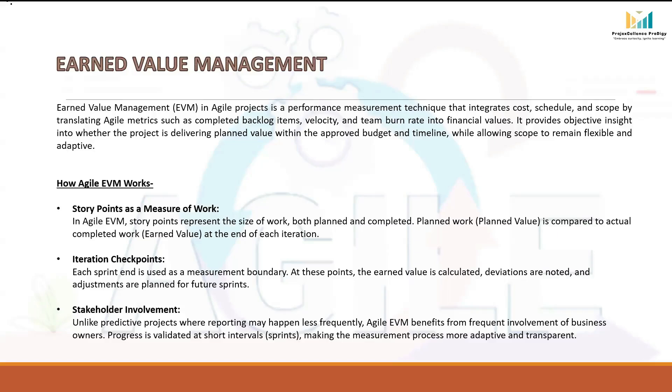How does Agile EVM work? In Agile, story points are used to size the work. These points let us compare what we planned to do — the Planned Value — with what we actually managed to complete — the Earned Value. So instead of vague percentages, we have a measurable way to show progress. Each sprint works like a checkpoint. At the end of every sprint, the team looks at how much work was planned and how much was really delivered, calculates Earned Value, identifies any gap, and adjusts the plan for the next sprint. This way, we don't wait until the project end to find out if things went wrong — we track and correct step by step.